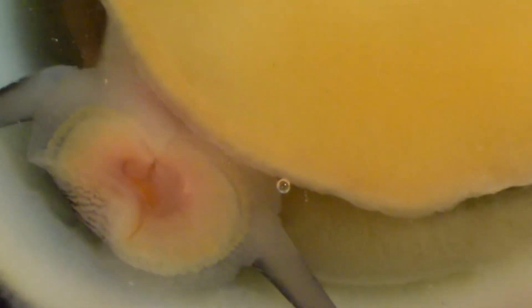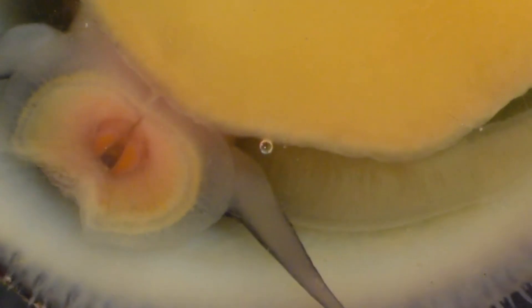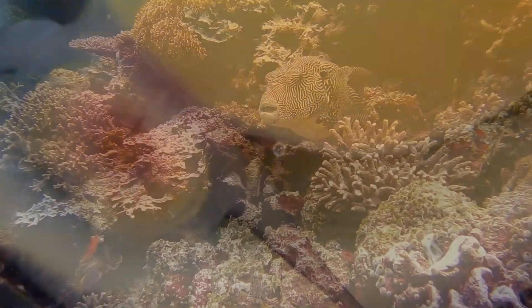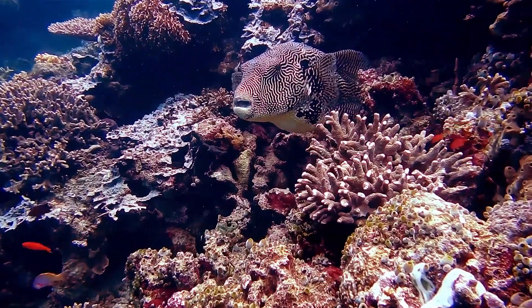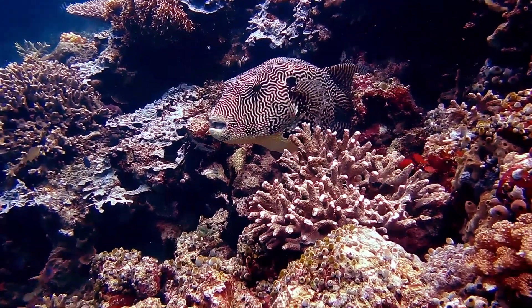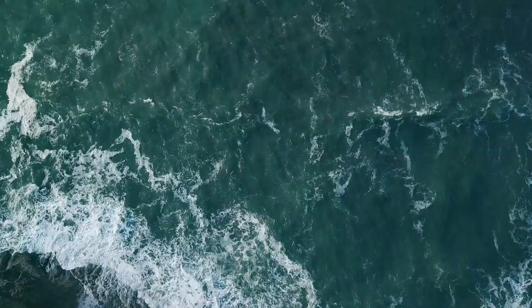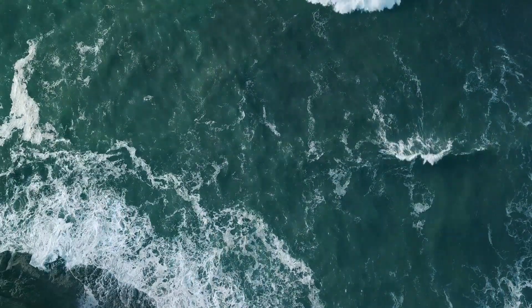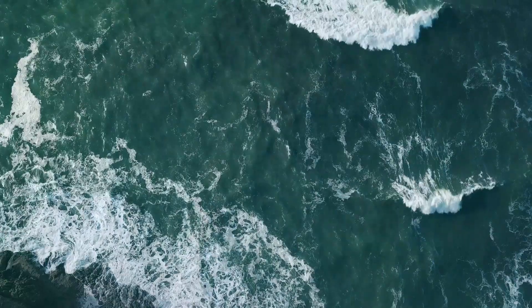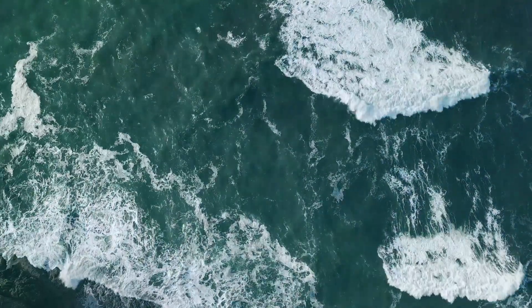Unlike some snails who are hermaphroditic, abalones have separate sexes. Males and females spawn by releasing their eggs and sperm into the water column simultaneously. The fertilized eggs are denser than water and sink to the substrate, becoming lodged in cracks and crevices away from roving predators. The eggs hatch a short time later and the planktonic larvae take just a week to develop before settling to the seafloor and beginning their benthic lifestyle.